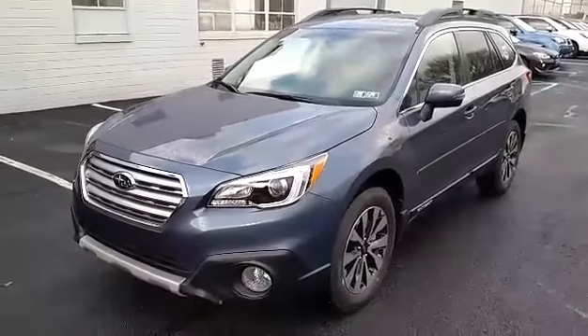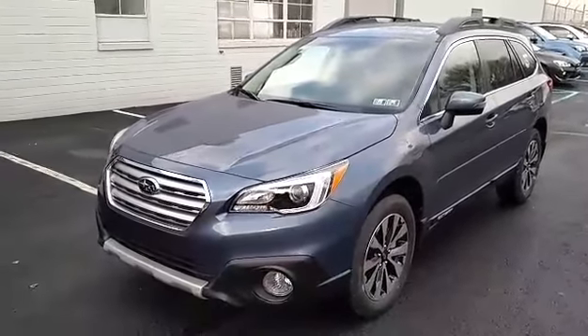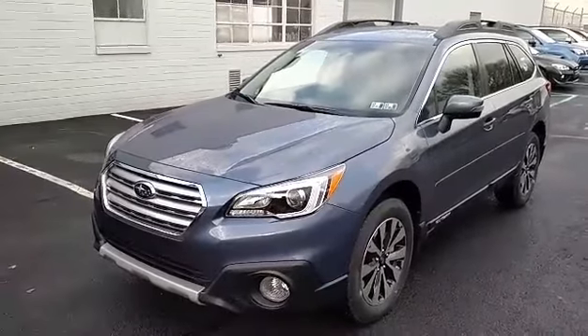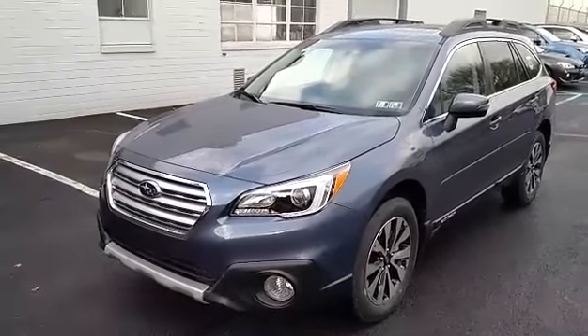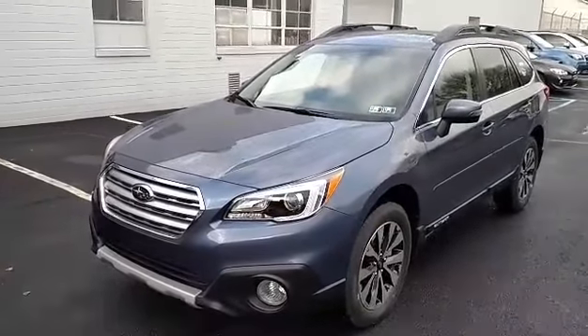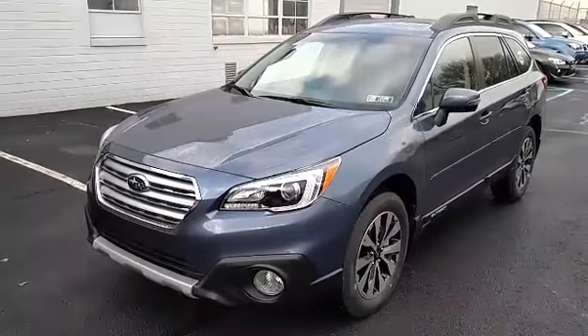Allison, these are beautiful vehicles. They are very well equipped. Of course, they have power locks, windows, cruise, tilt, Bluetooth, backup camera, air conditioning, tilt telescoping wheel. Subaru's top of the class all-wheel drive system, best-in-class resale value, and top safety rating.